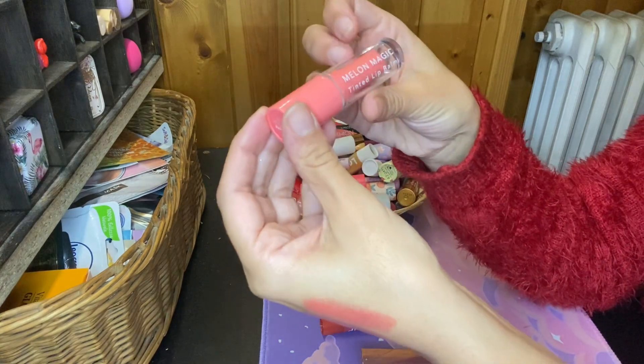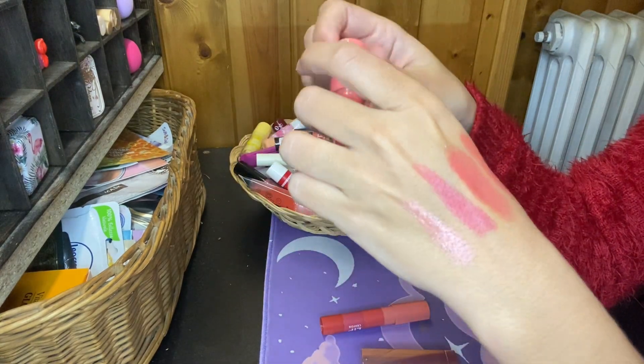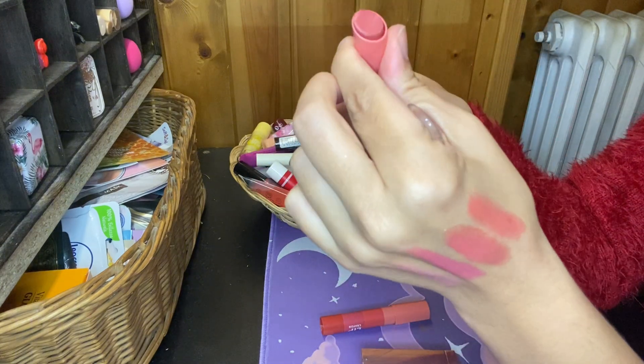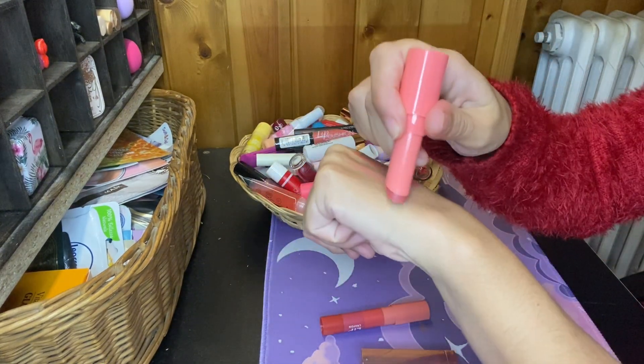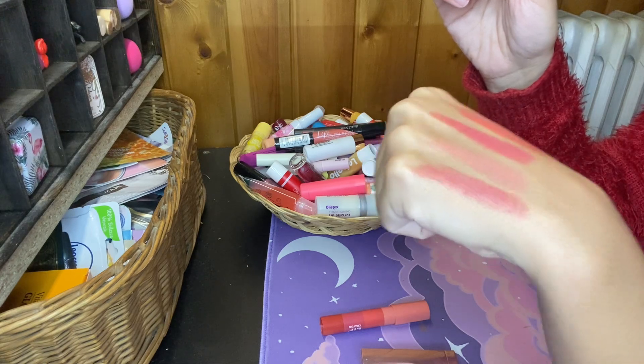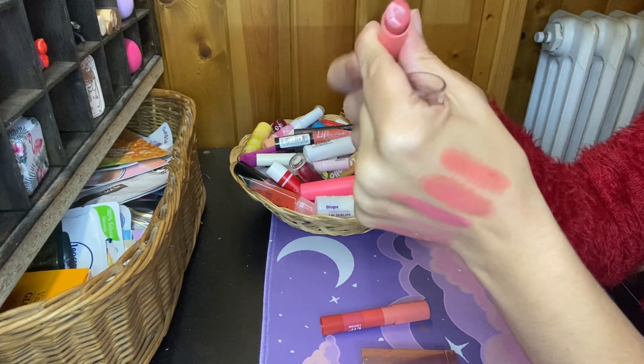Then I have this Chicland Melon Magic Tinted Lip Balm in the shade Bougie. Yes, this I like — this I'm gonna keep.